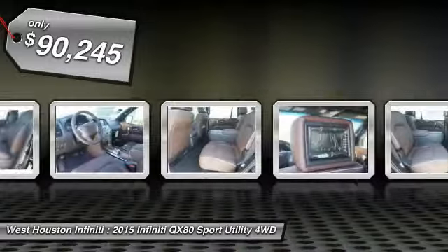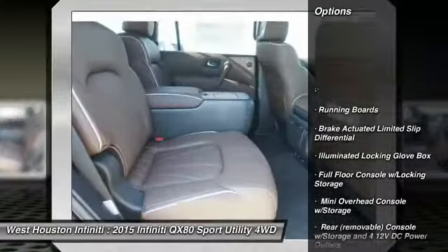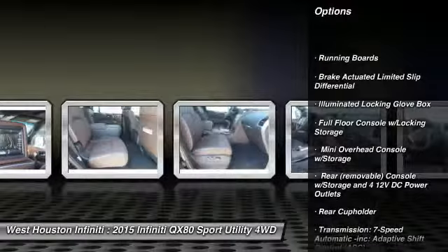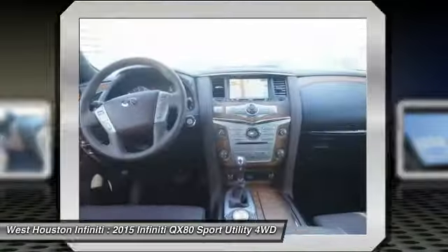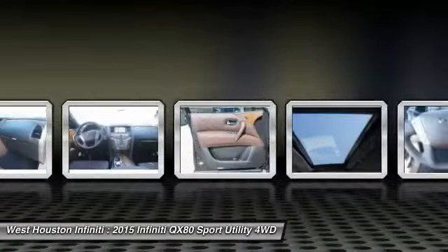Here are some of this vehicle's great options: running boards, air conditioning, aluminum wheels, cruise control, climate control, premium sound system, bucket seats, fog lights, brake assist, outside temperature gauge.